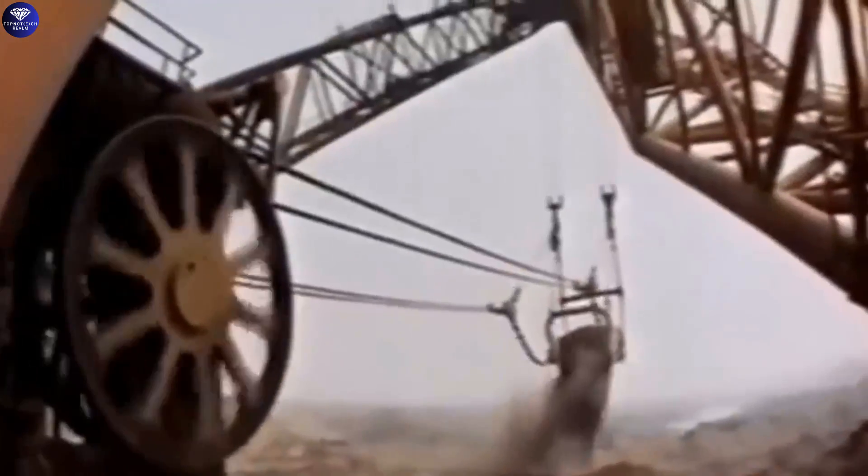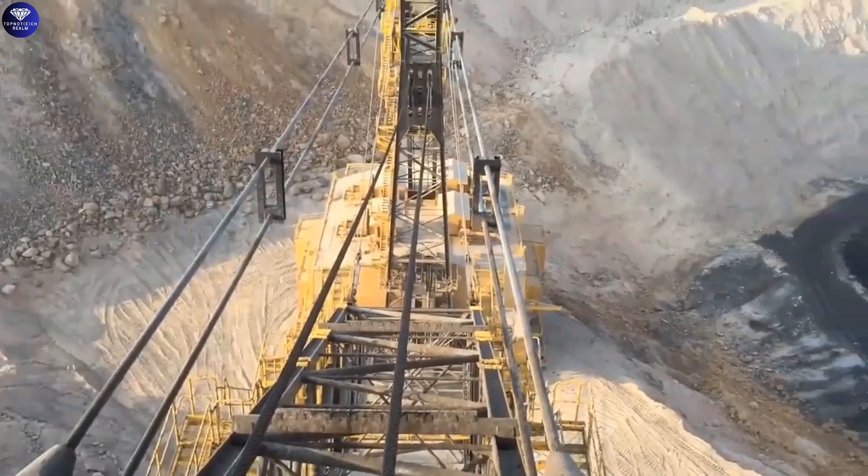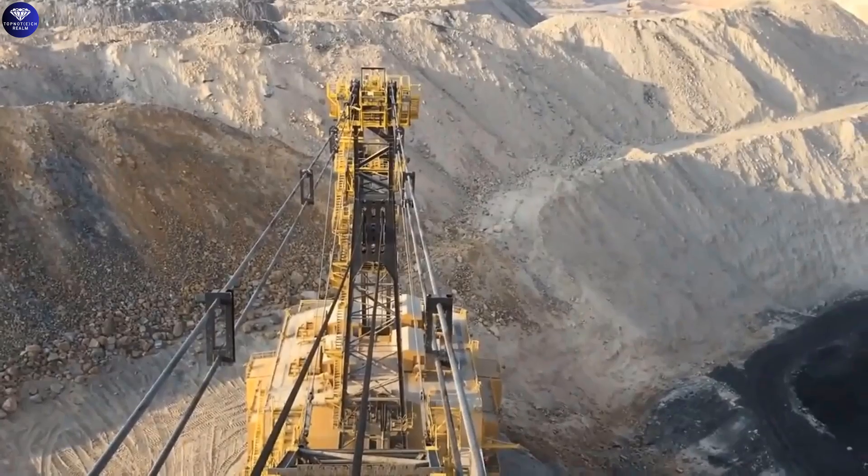The bucket was a marvel, connected by two ropes — one at the top and another at the base. With a simple pull of the ropes, the bucket filled with precious minerals and dust.